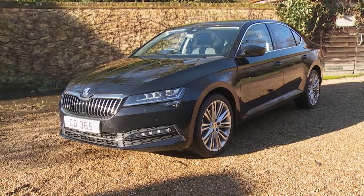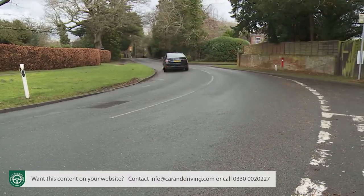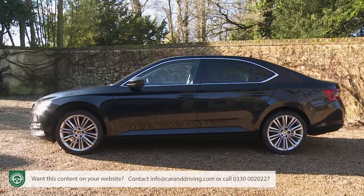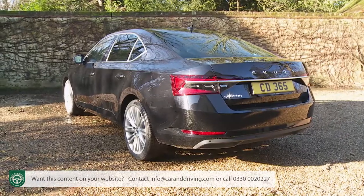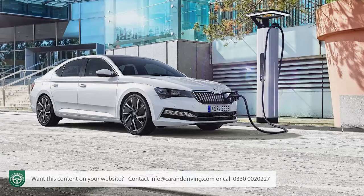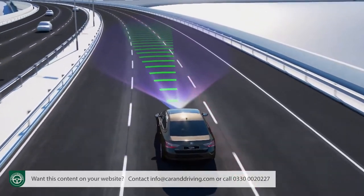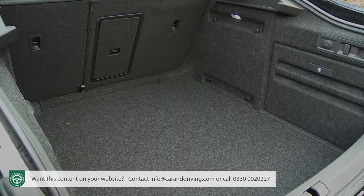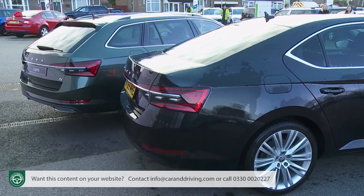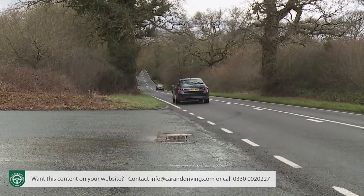The Superb has long been the standard bearer for Skoda's model line-up, but it gained a fresh lease of life in this more sophisticated third-generation guise and has further been improved in the form we look at here. This enhanced design looks sharper inside and out, and the brand now offers a plug-in hybrid option for the first time too. Plus the pricing remains sensible, there are extra high-tech driving aids, and there's still a class-leadingly spacious cabin along with an absolutely huge boot in both hatch and estate variants. The result is a very complete package that should prove likeable to live with.